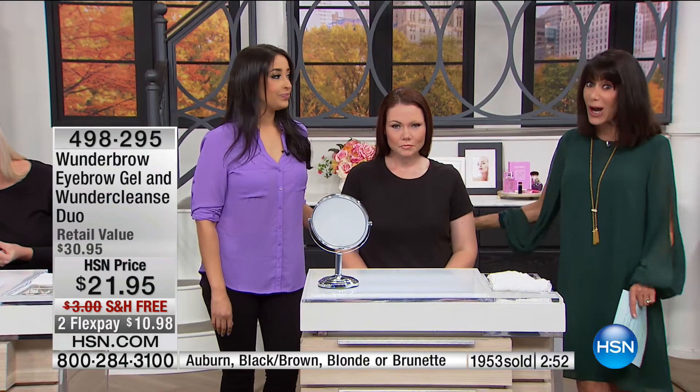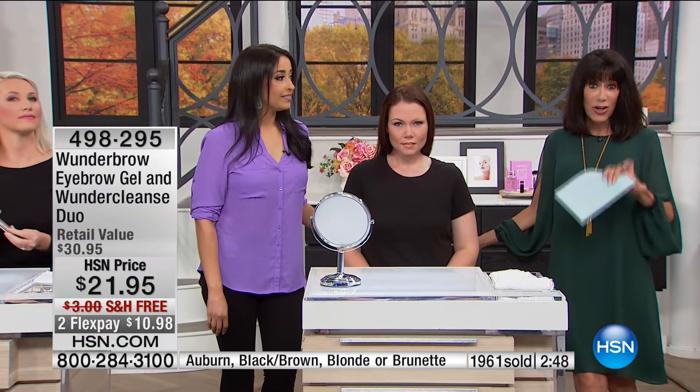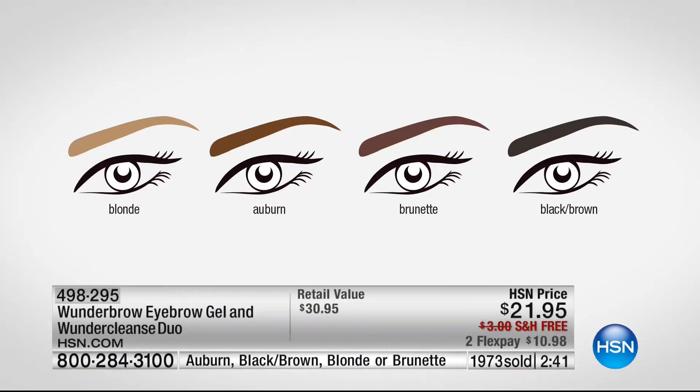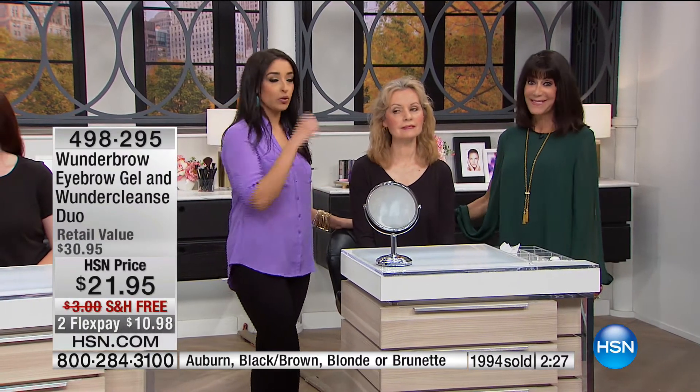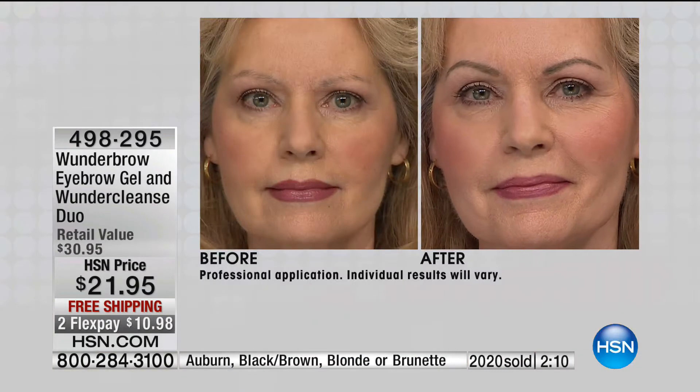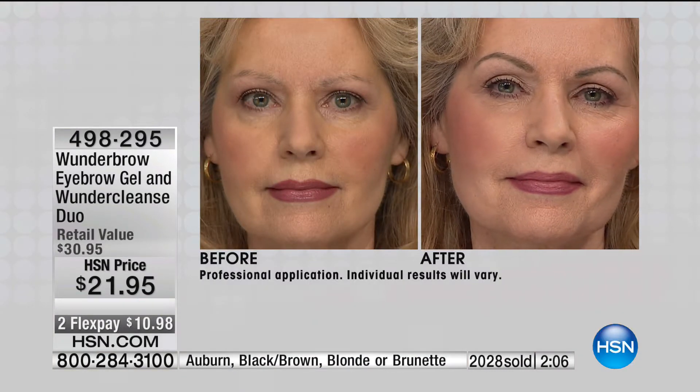Look at the close-up — beautiful, natural looking. In the after, the eye looks more open and hands-down a more youthful look. We have almost 2,000 already spoken for. Last call on the auburn. Color choices: blonde, brunette, auburn, and brown black — which I use. It's so simple and doesn't take a lot. Here's Victoria — she has graying eyebrows. If you use a pencil or powder, it does not cover grays. Wonder Brow will actually cover the grays. Look what it does to her face — glowing, more youthful, more awake, more balanced.